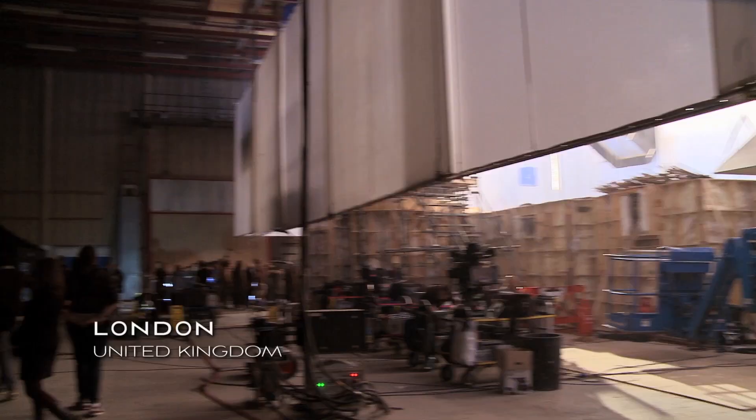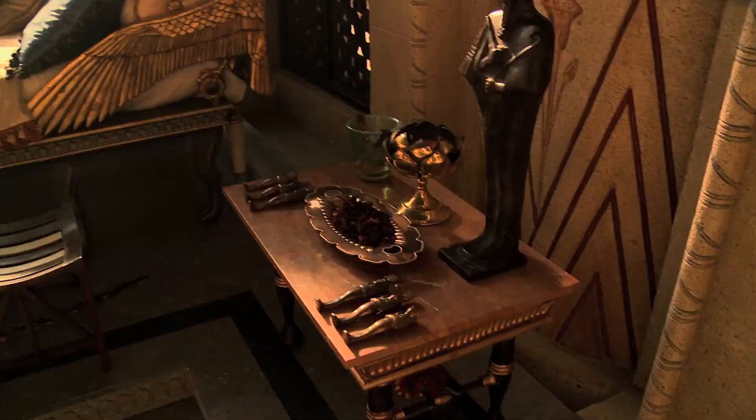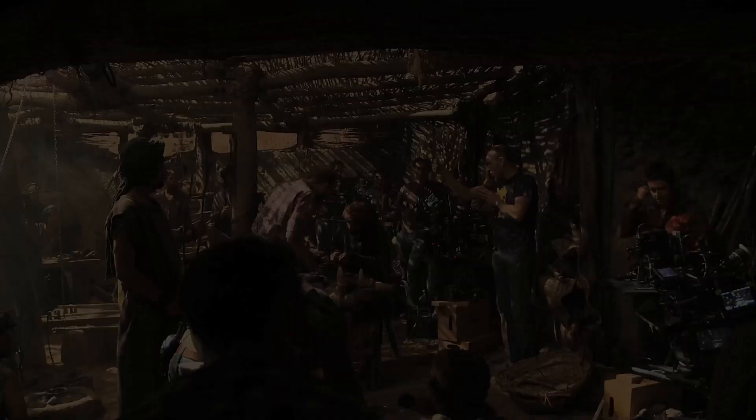We started our shooting in Pinewood Studios in London, where we built all our interiors, including royal palaces, royal bedrooms, and also interiors of the Hebrew scholars' dwellings.